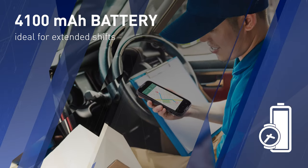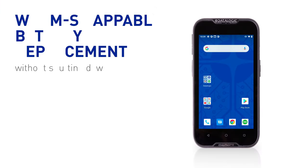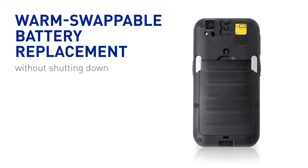This lowers the total cost of ownership. The long-lasting battery makes the Memor 11 family ideal for extended shifts. Its warm swappable feature allows for battery replacement without shutting down — productivity and continuity go hand in hand.